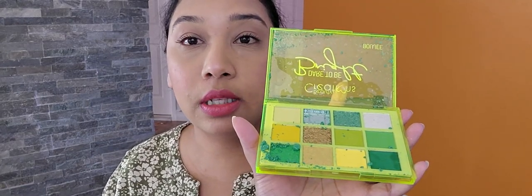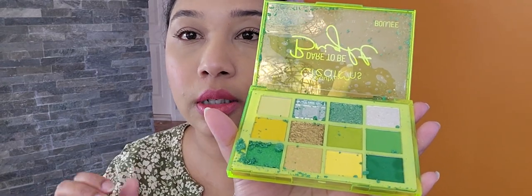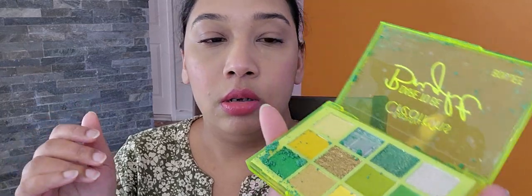Look at this — everything inside is broken, or nearly broken. Not every eyeshadow is broken but it's definitely a mess. With two palettes broken, I will have to contact them and see what they say. Hopefully they will send me something to replace them. I'll let you know whenever I get updates.